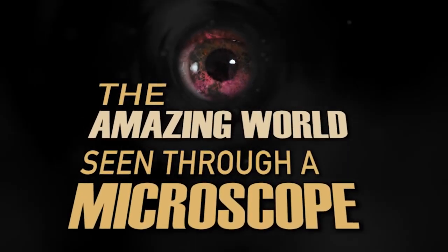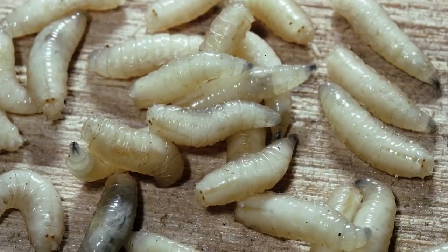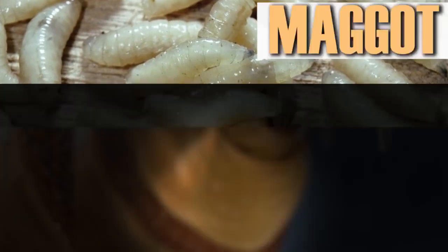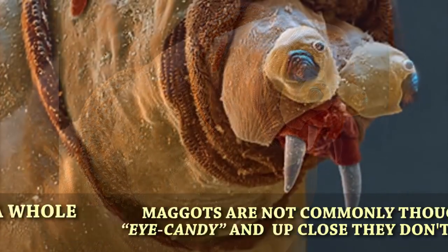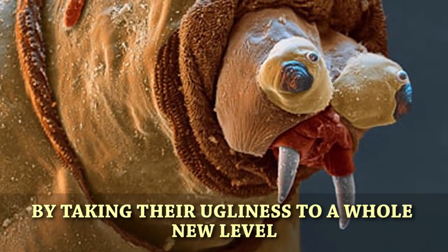The amazing world seen through a microscope. A maggot. Maggots are not commonly thought of as eye candy, and up close they don't disappoint by taking their ugliness to a whole new level.